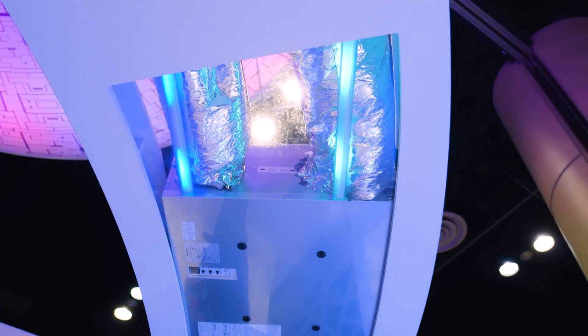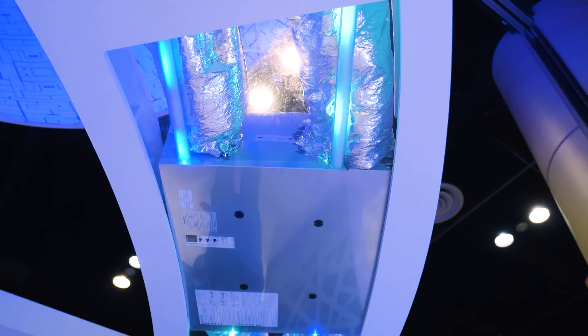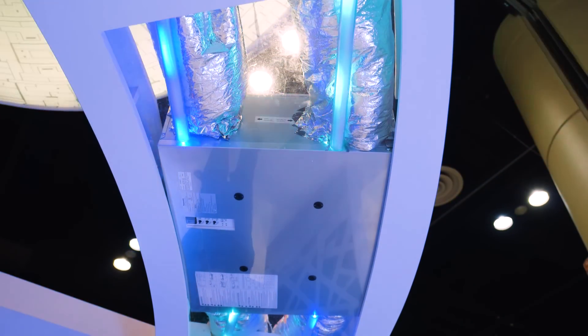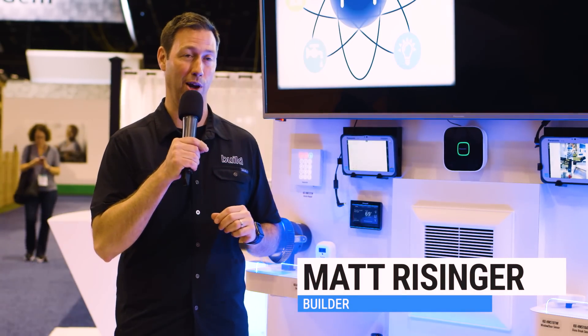We just did a video recently on the IntelliBalance 100 ERV. That's the one that goes from 50 to 100 CFM, so you can really dial it in for what you need for your climate, and it's got ERV and HRV functions. That won a best of show award here at IBS, because it's an incredible product.